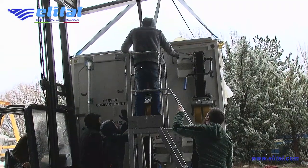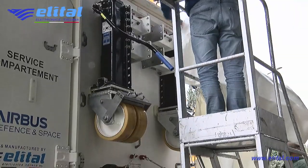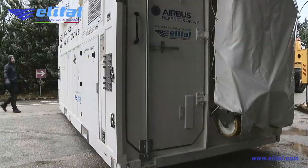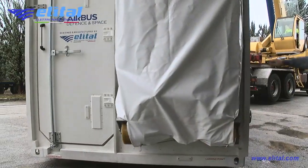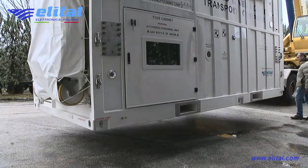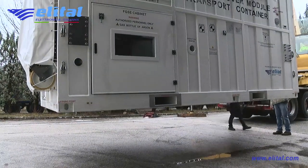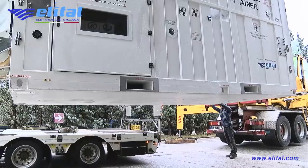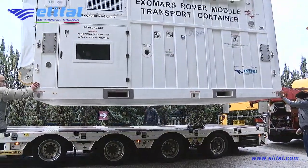The advantage offered by Elital's transport system is its compatibility with the anchors of each truck, which keeps costs contained and optimizes all logistics phases. The presence of ISO corners on the structure also makes available a world series of accessories designed for marine containers.